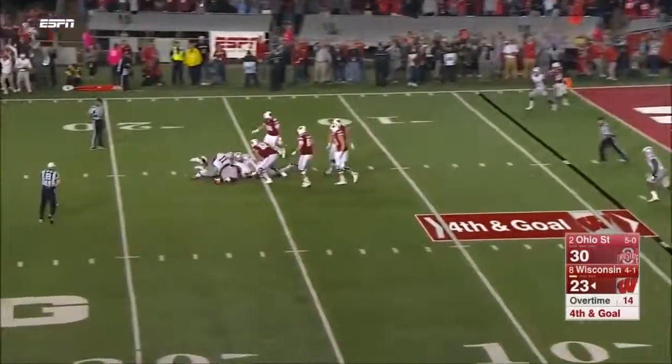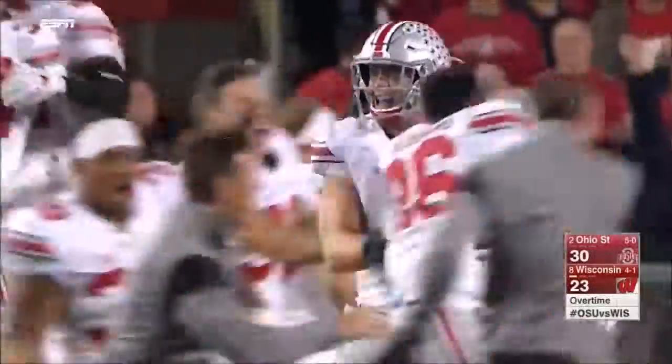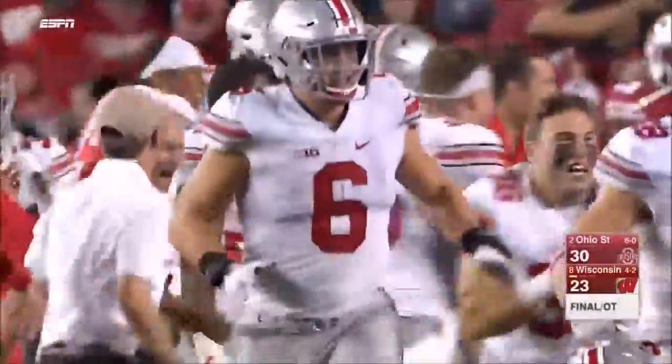Hornibrook knocked down — Ohio State makes a defensive stand and survives in Madtown in overtime two.